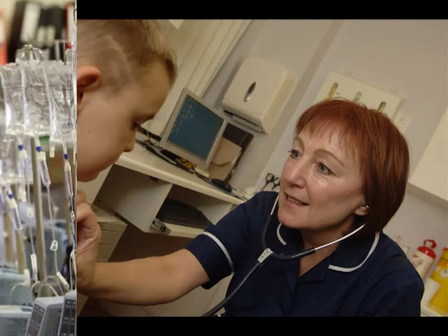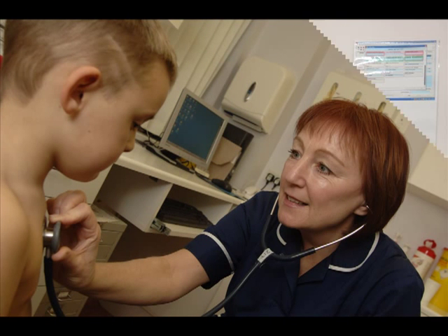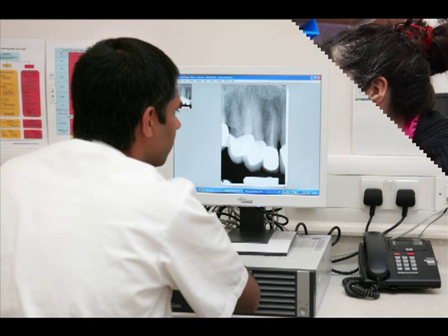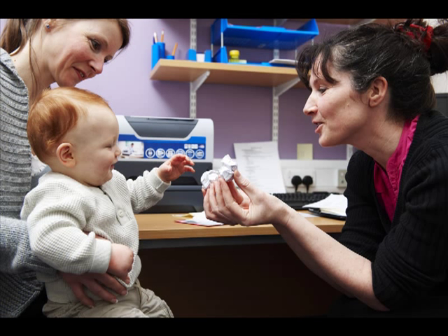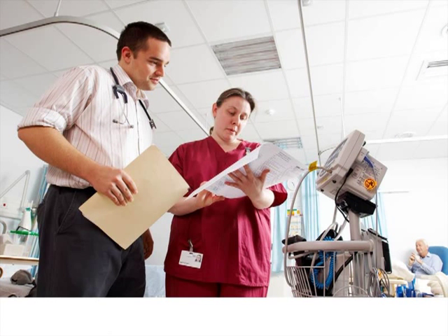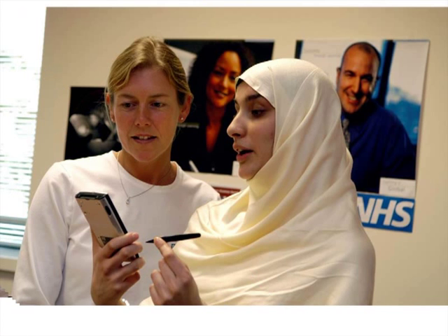Health informatics is an important specialist area which depends on health informaticians having knowledge, skills and expertise in both health and in informatics. Health informaticians may have a specialist area such as project management, but they still need to have a grounding in the core range of informatics and health issues.